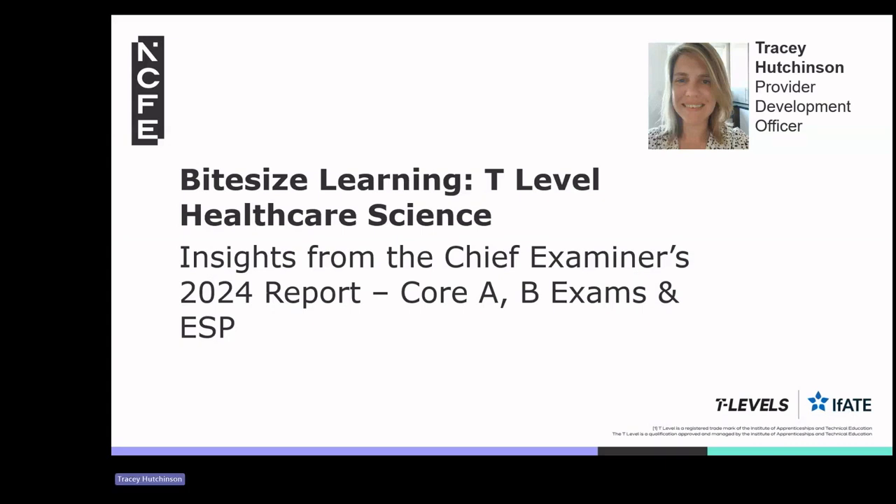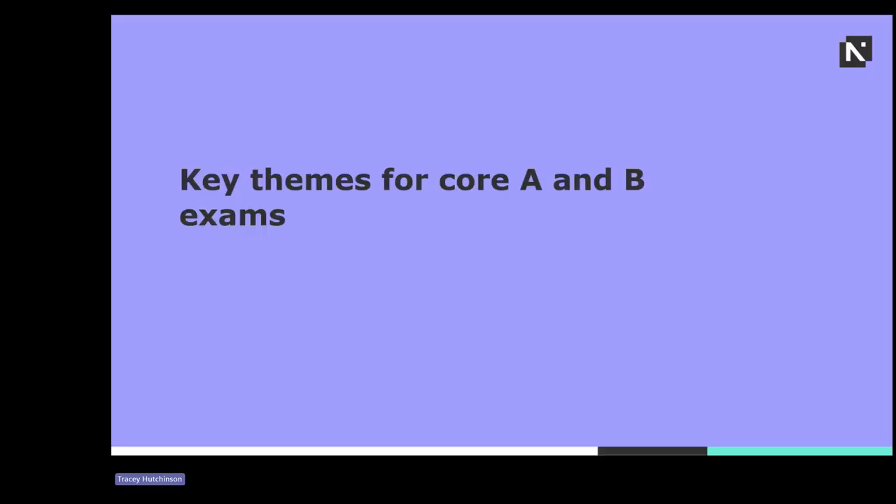Hello and welcome to this bite-sized learning on T-Level Healthcare Science, where we're going to explore insights from the Chief Examiner's 2024 report on the Core A, B exams and ESP. So let's begin with the key themes from the Core A and B exams.